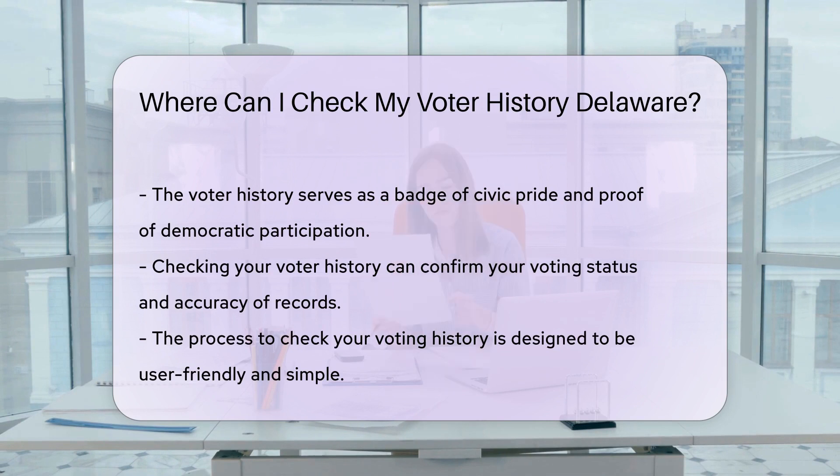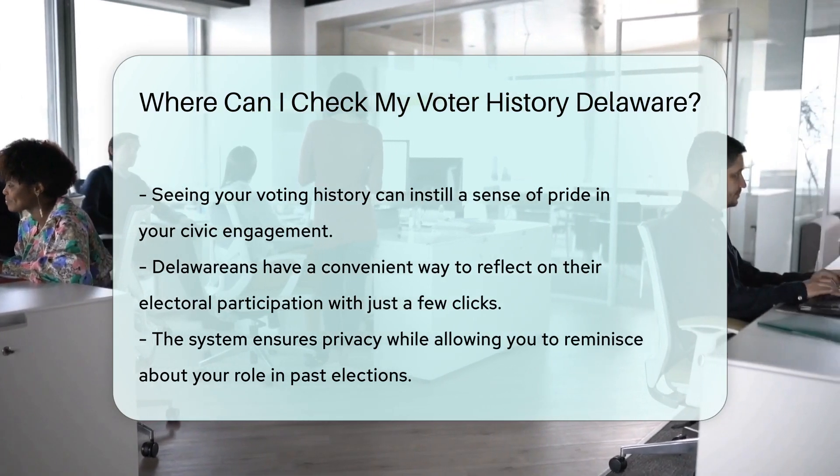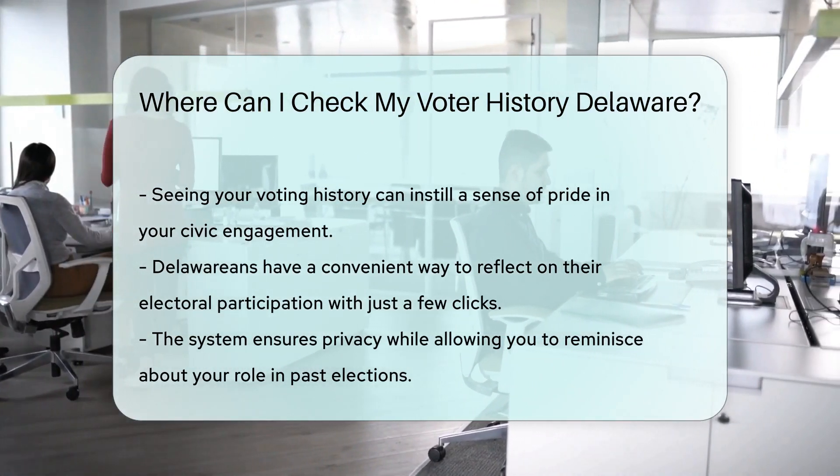Once you're in, you'll see your glorious voting track record — it's a stroll down memory lane, election edition. Did you vote in that historic presidential election? Check. What about local school board races? It's all there. Maintaining an accurate voter history is key. It's proof that you're part of the democratic process, and it can be handy if you ever need to confirm your voting status.